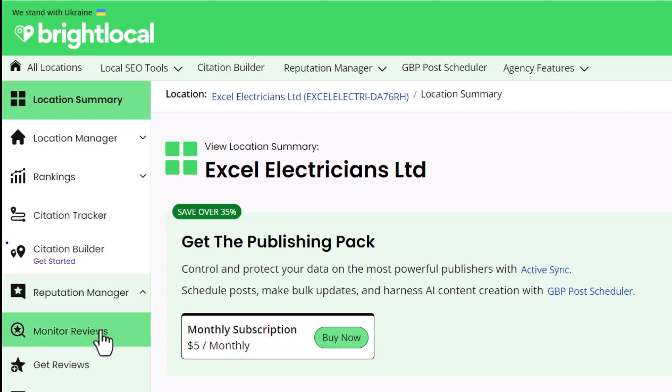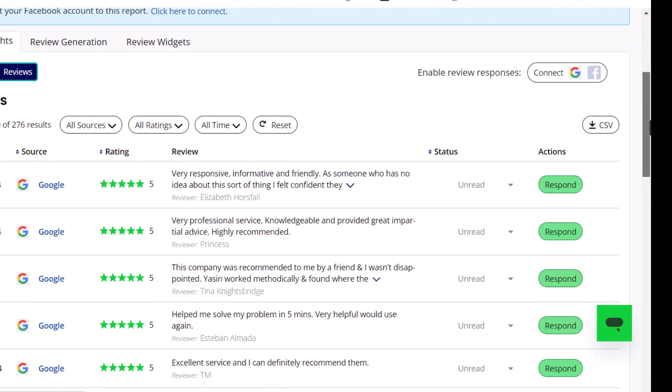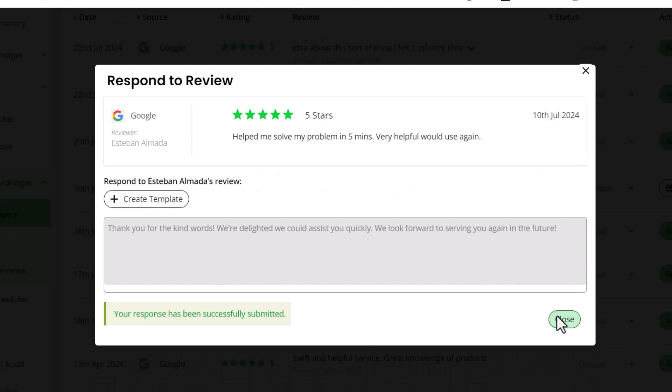All you have to do is sync your Google Business Profile with BrightLocal. Once that's done, go to the Reputation Management menu on the left-hand side, click on Monitor Reviews, and then on the Review tab — this will show you all the reviews on your Google Business Profile. To respond to a review with AI, find the review you want to reply to, click Respond, then click Generate AI Response. The tool will create a response based on the customer's review. If you like it, just click Submit and it will be posted directly to your profile.